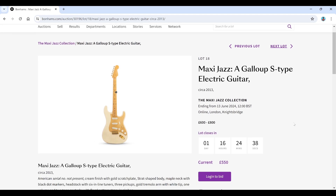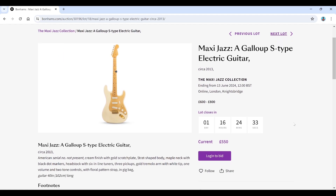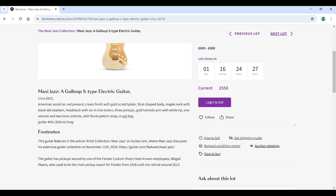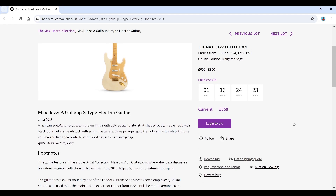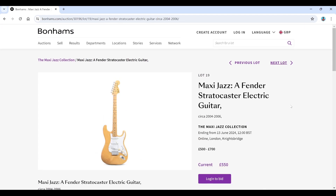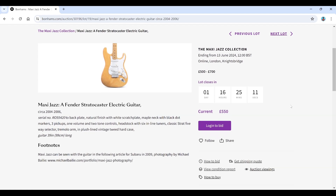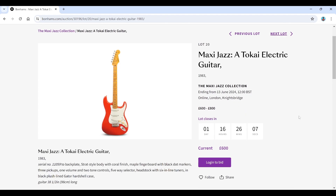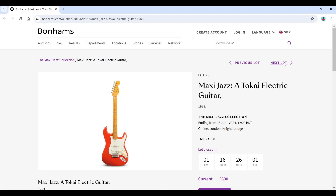There's a Gallup S-Style electric guitar — American serial number not present — estimated at 600 to 800. Interestingly, this guitar was picked up and wound by one of the Fender Custom Shop's best-known employees, Abigail Ybarra. Then a Fender Strat from 2004–2006, estimated 500 to 700, and a Tokai electric guitar, Japanese brand, from 1983, estimated 600 to 800.